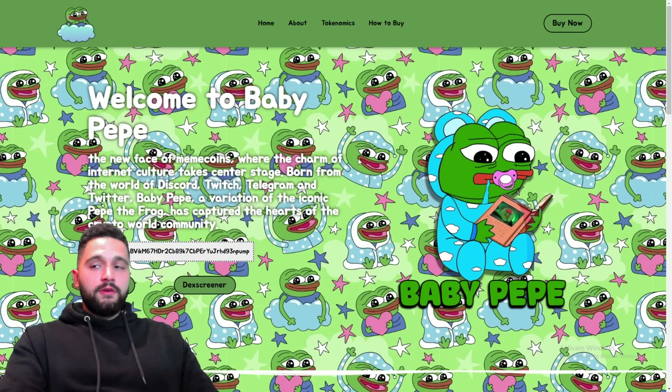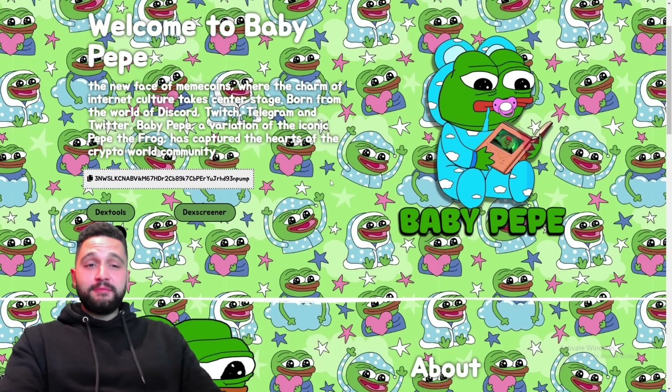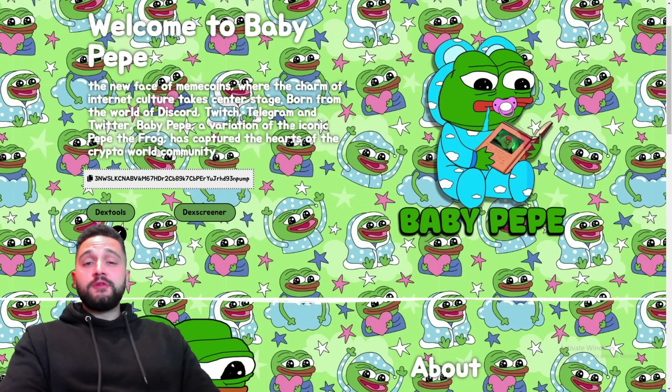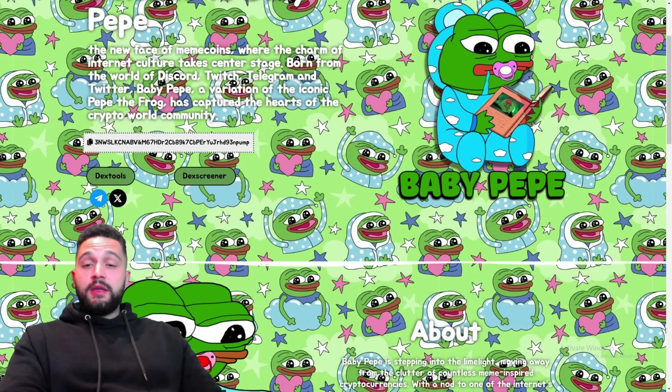Starting over here on their website — Baby Peppy, cute and funny, reading the book, the face of meme coin. The new one has arrived and it's called Baby Peppy, born in the worlds of Discord, Twitch, Telegram, and Twitter. Baby Peppy is a variation of iconic Peppy the frog.